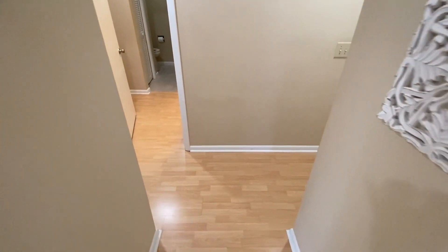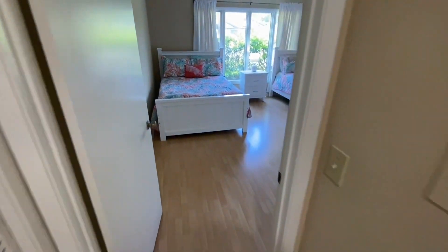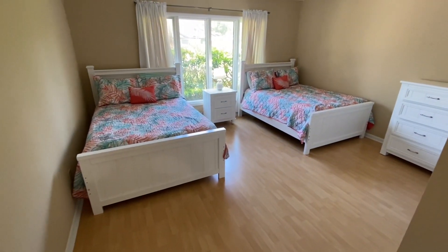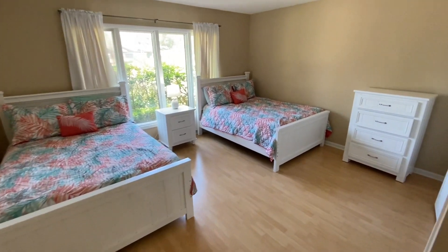As we come down the hallway, you have these great wood laminate floors throughout the entire house — no carpet whatsoever. This front bedroom is massive. Take a look at the space here — two large closets and still plenty of space.